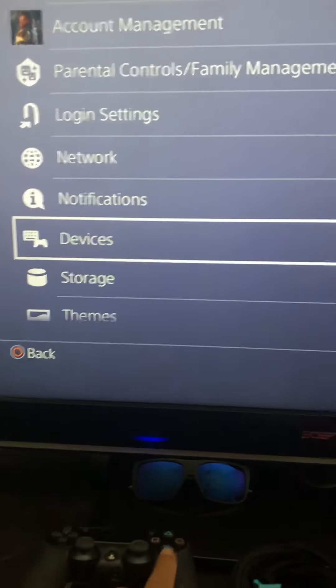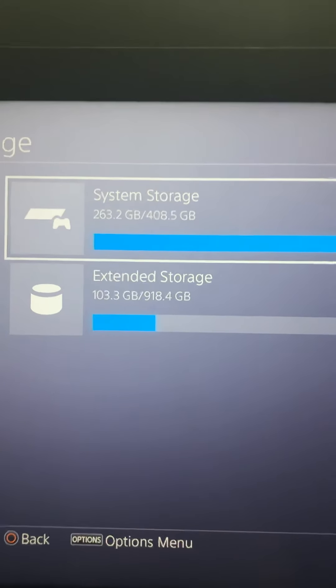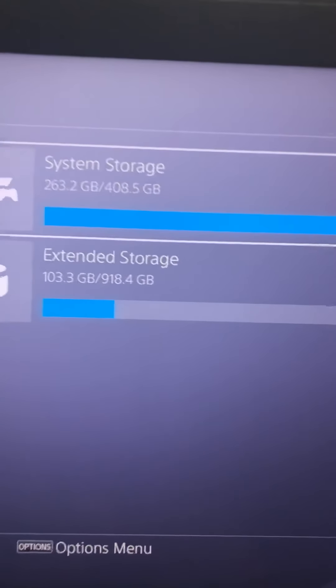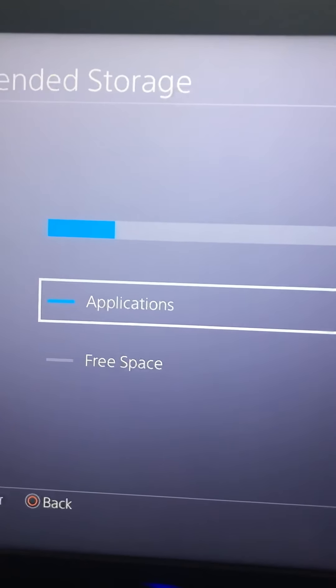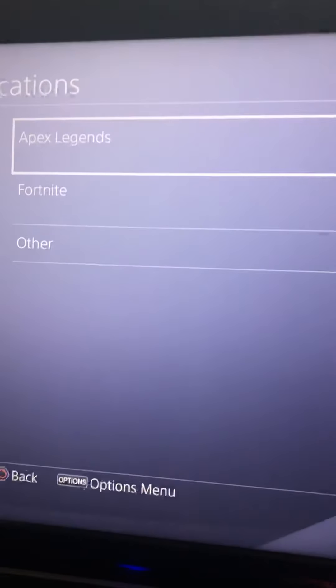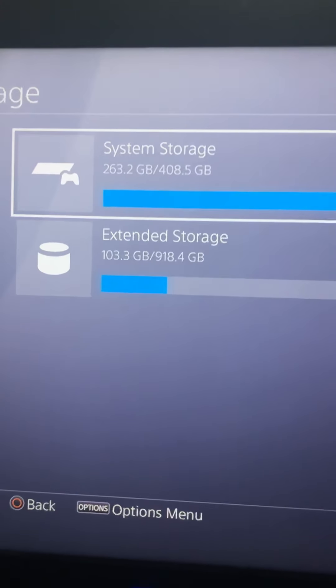I'm going to show you my storage right now. There's my external and my system storage — Modern Warfare almost took out my whole system storage. It's a one terabyte external, and I moved my Apex and Fortnite onto it so I could have space on my system storage. Let's go to my system storage.